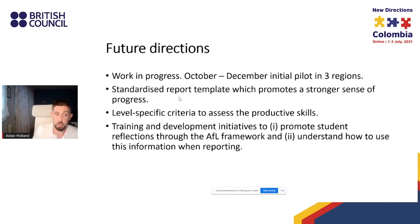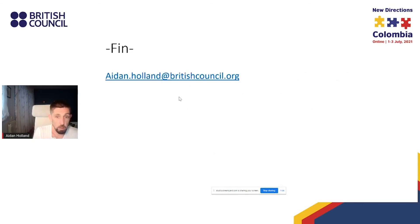Other tools we'd like to create include level-specific criteria to assess productive skills not just in the project pages but throughout the magazines, and training and development around assessment literacy — promoting student reflections through an AFL framework, supporting teachers, and understanding how this information can be channelled into reporting. That's the end of the summary. I hope to continue this story at the New Directions Conference in East Asia.